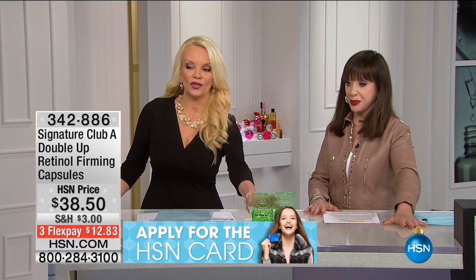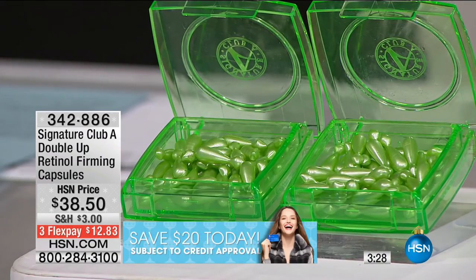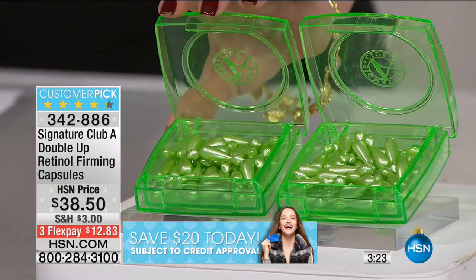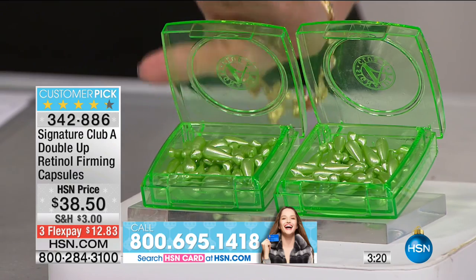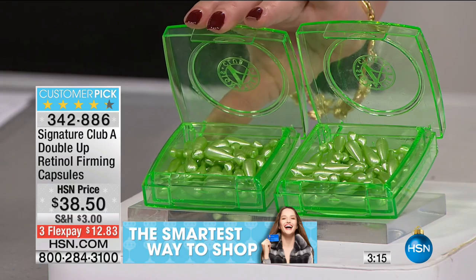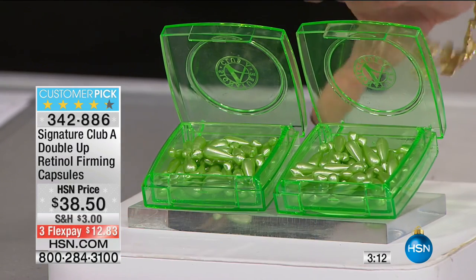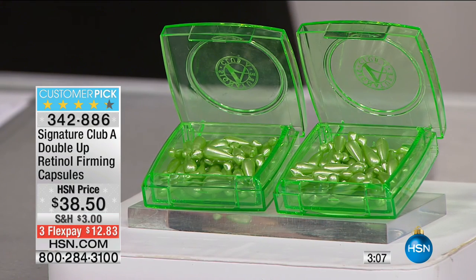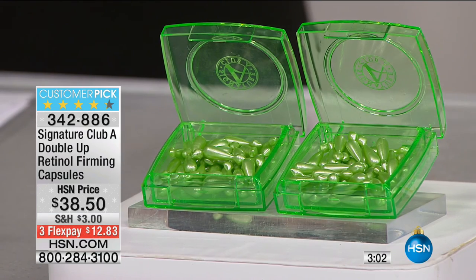We have fewer than 200 left. You pay for the serum and you get the five other products for free. Now, three and a half minutes — final chance to get one of the biggest values we've done. You can go on HSN.com right now and see retinol firming capsules for $38.50 for a single. Today: buy that single at $38.50 and we give you another $38.50 capsule for free — $12.83 on your charge card. Buy one, get one — we get instant as well as long-term benefits.